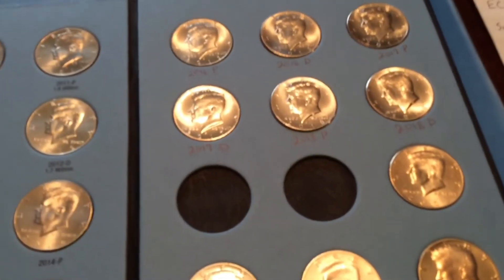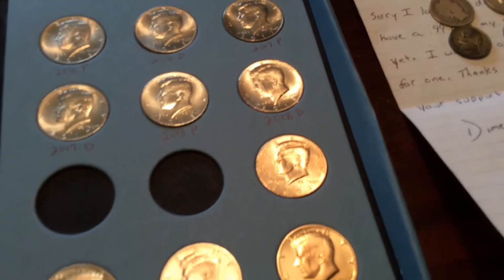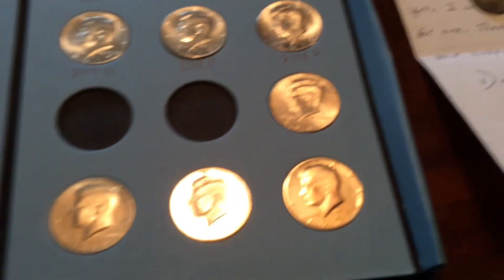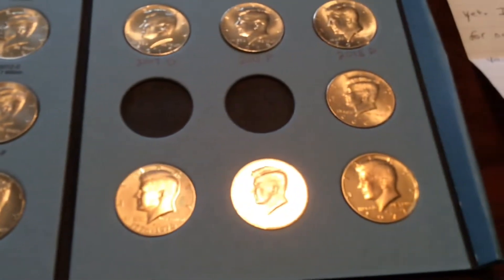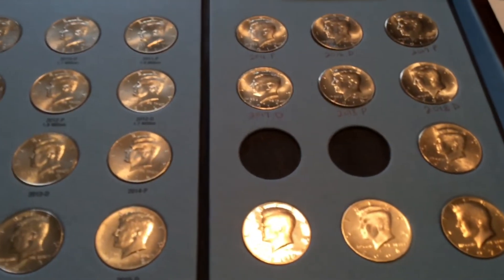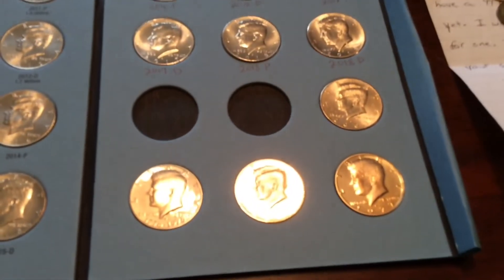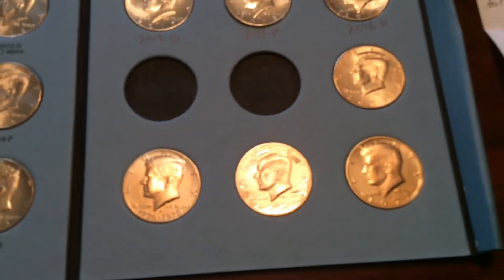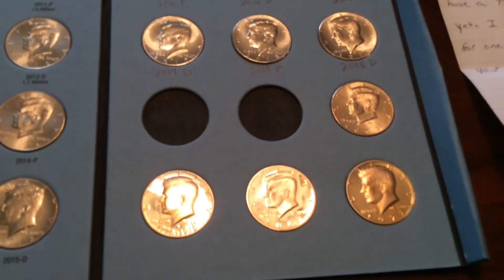Got two spots for 2019. I do have another NIFC that came in the other day from coin roll hunting. I've also got a couple proofs here — you can see the mirror finish. There's three proofs: a '76, a 2004, and a '77 proof that I found hunting.